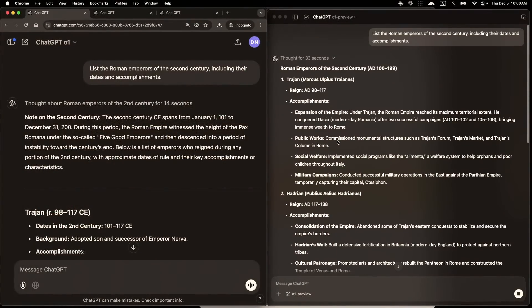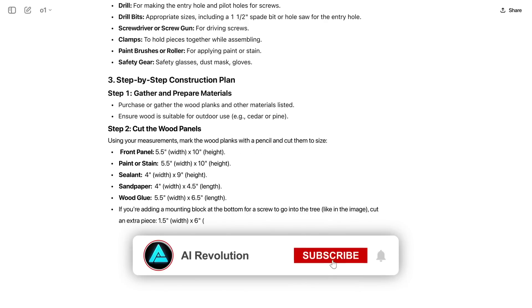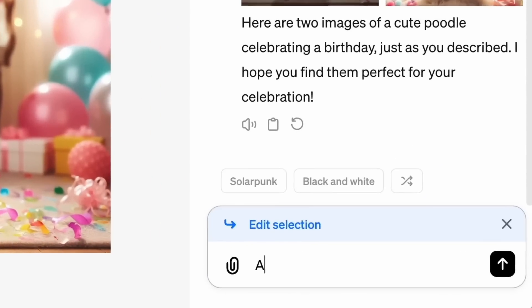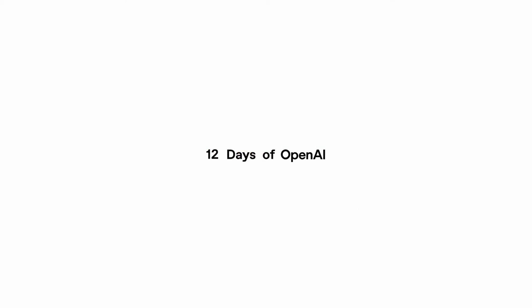This O1 model is said to be a big step forward in reasoning. It's faster, more concise, does better in coding, math, and writing tests, and can even work with images. Like if you upload a picture of a birdhouse, you could ask it to give you a step-by-step guide on how to build one yourself. They're doing this 12 days of OpenAI campaign where they drop announcements every day, and day one was all about making O1 available and highlighting its improved capabilities.